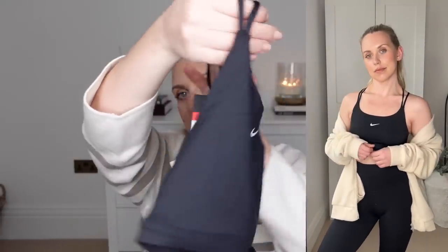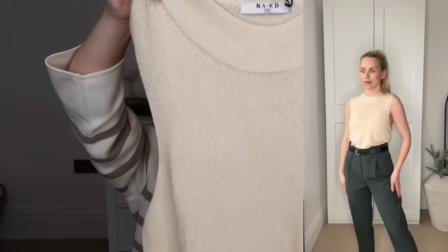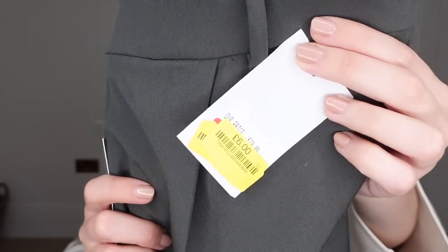I also got this Nike sports bra — or you could wear it as a sports top. It's got a bit of crossover detailing on the back, otherwise just a basic black sports bra. I got that for £3, reduced from £12. Next up, I got a basic knitted vest in a creamy beige colour from NAKD Fashion in a small, reduced from £12.99 down to £7. Then I got this pair of tailored trousers in a really deep dark forest green colour from a brand called Fari in a UK size 12, reduced from £29.99 down to just £6.